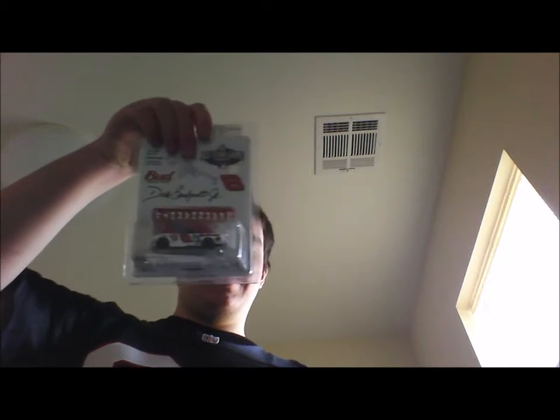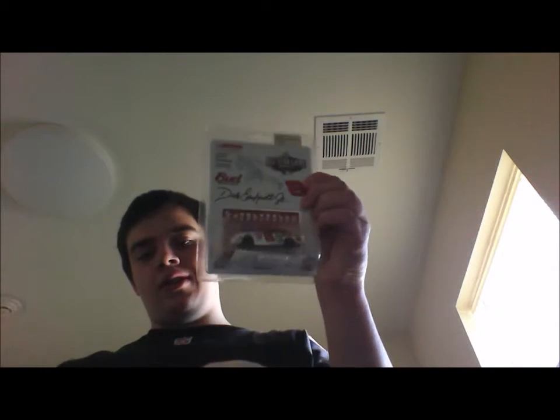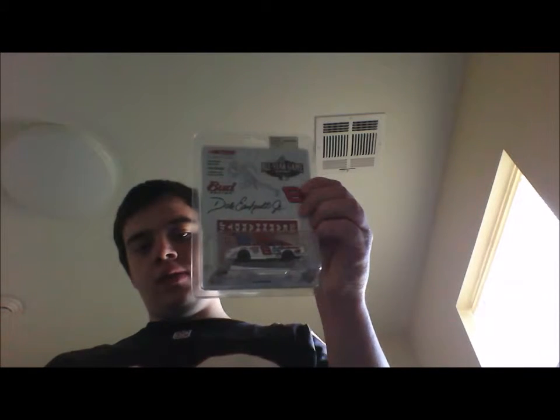I put the order on the same day, ironically, as the Dirty Bird and the White Check. And surely enough, it just showed up today. So without further ado, as you can see here, this is a Dale Earnhardt Jr. Budweiser 2001 MLB All Star car.